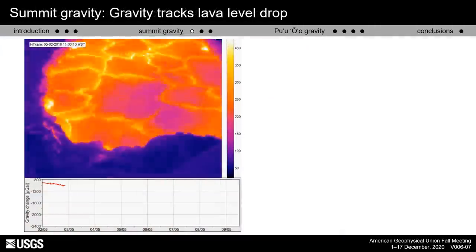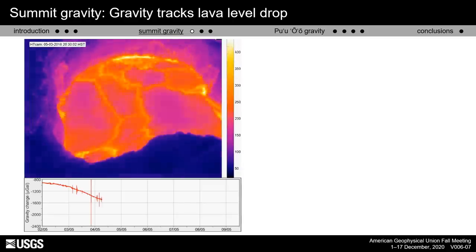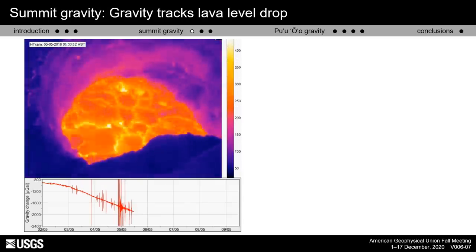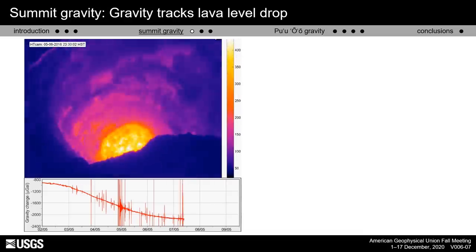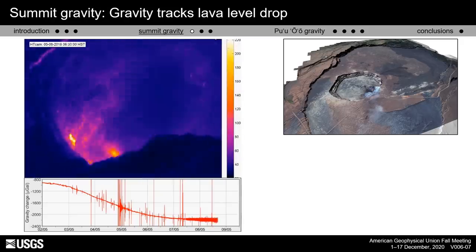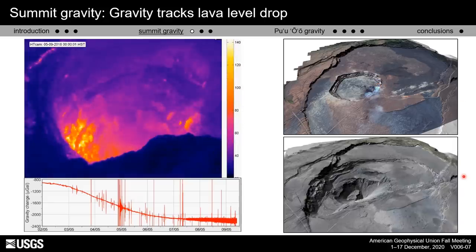Let's start with gravity change at the summit. This time-lapse animation shows thermal camera imagery of the summit lava lake slowly receding through the first few days of May as the lower east rift zone dike tapped the summit magma system. The gravity change accompanying the withdrawal was over a milligal — the second largest gravity change ever recorded. Unfortunately, the summit environment deteriorated badly: Halemaʻumaʻu expanded greatly, and in mid-May 2018 the gravimeter was consumed by the widening crater as the collapse took place.